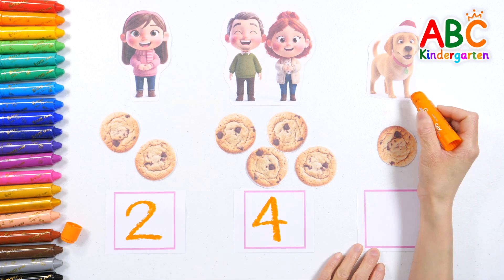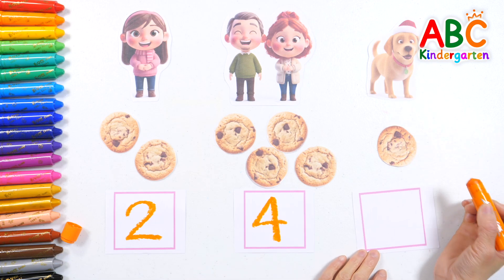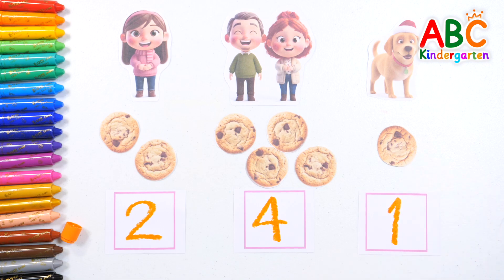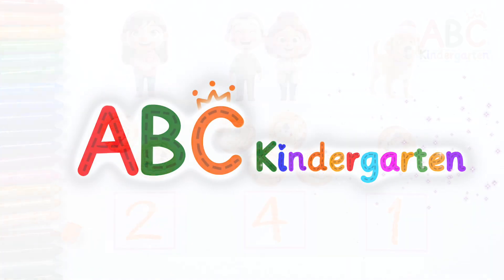Lastly, we gave one cookie to the puppy! One! Write number one! One! Great job! One! Great job!